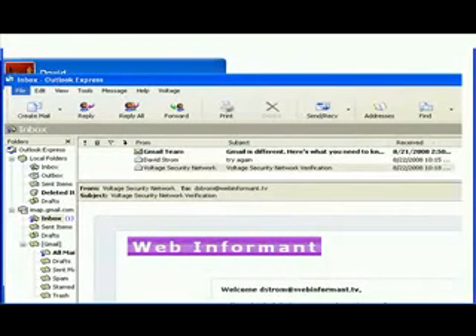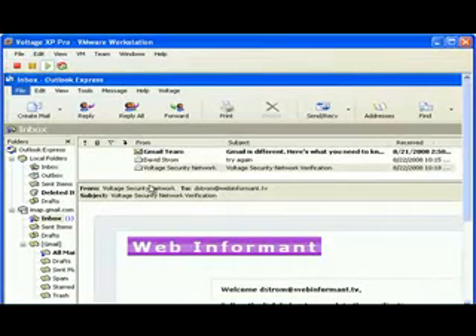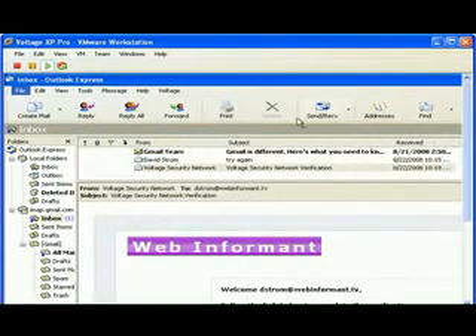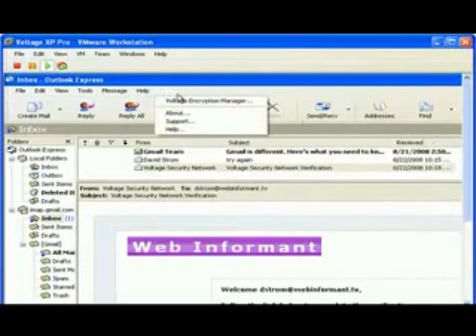Once you've gone through this process, it's easy. You compose a new message and you see there are two items that have been added — we're looking at Outlook Express here, with similar screens in Outlook. There's a Send Secure button at the top. All you have to do is click on that when you're done, and your message is sent encrypted. Voltage handles all the rest — exchanging the certs, encrypting and decrypting. It's as transparent as can be. The naked simplicity of the process is really what counts.